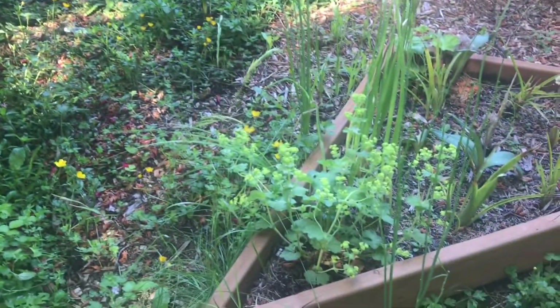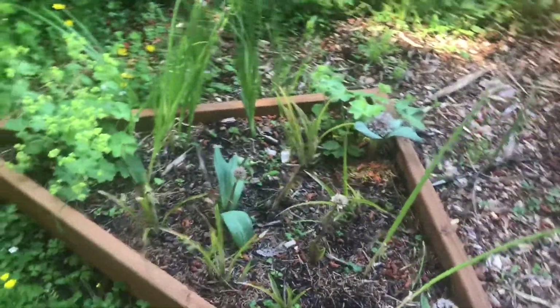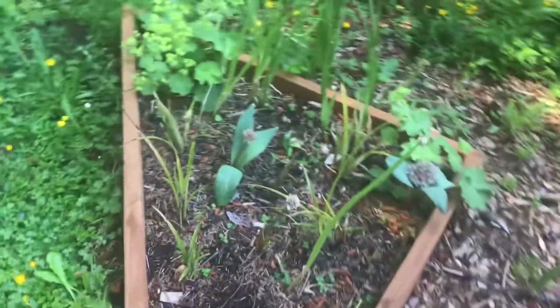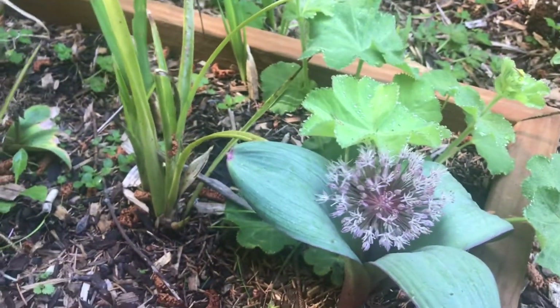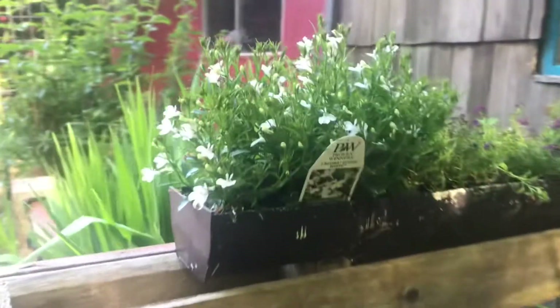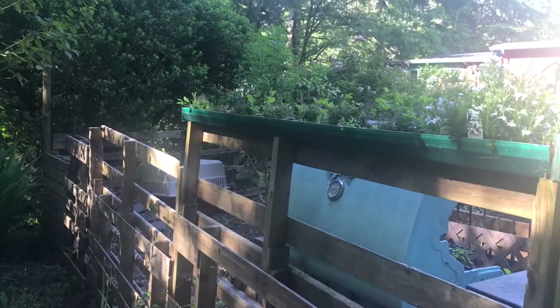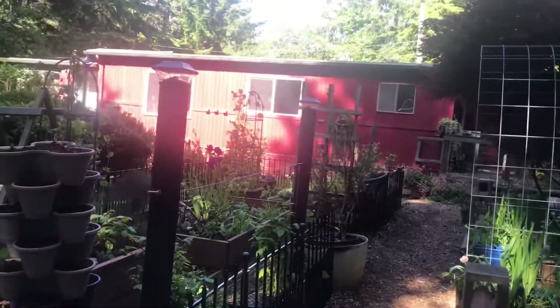We have some more ladies mantle down here blooming. Some alliums blooming — just loving these little alliums, they're so cute, they remind me of Cabbage Patch kids. We planted these up a couple months ago and they're looking really good on both sides. Into the backyard.